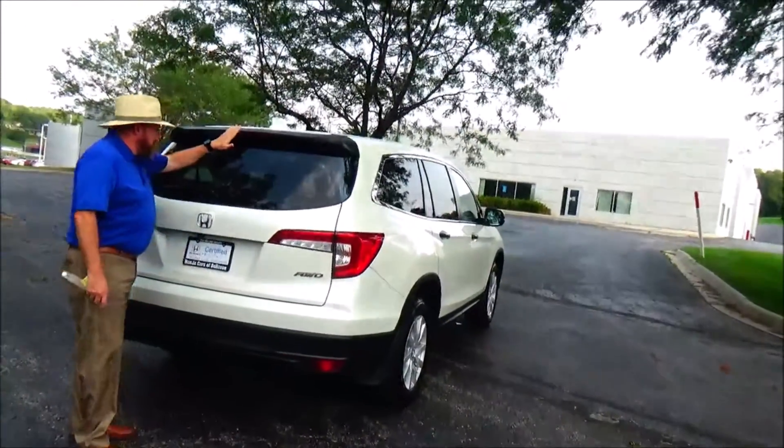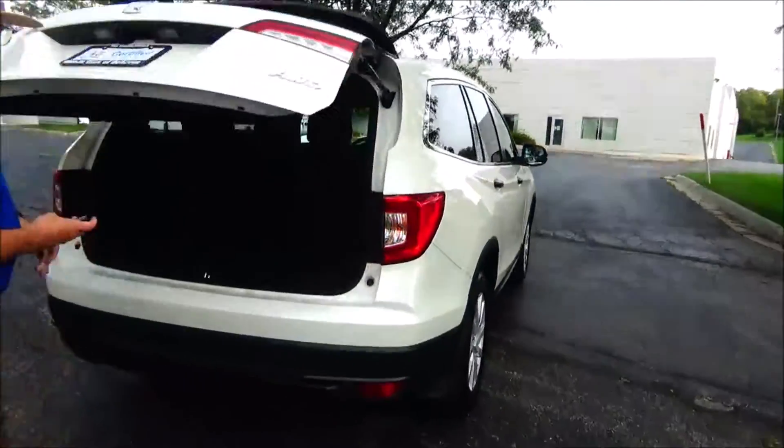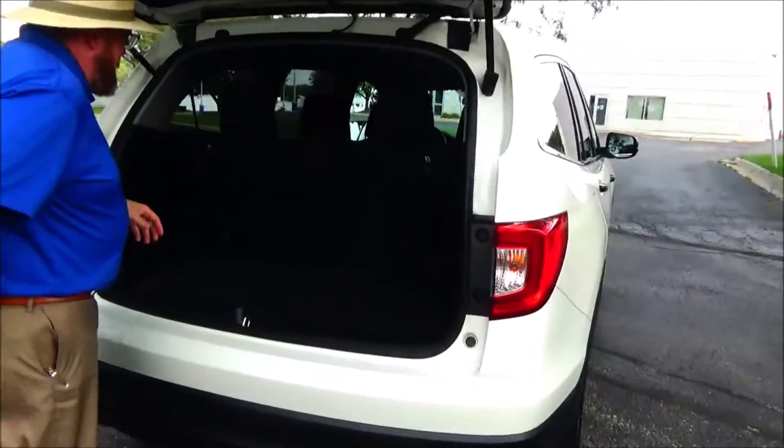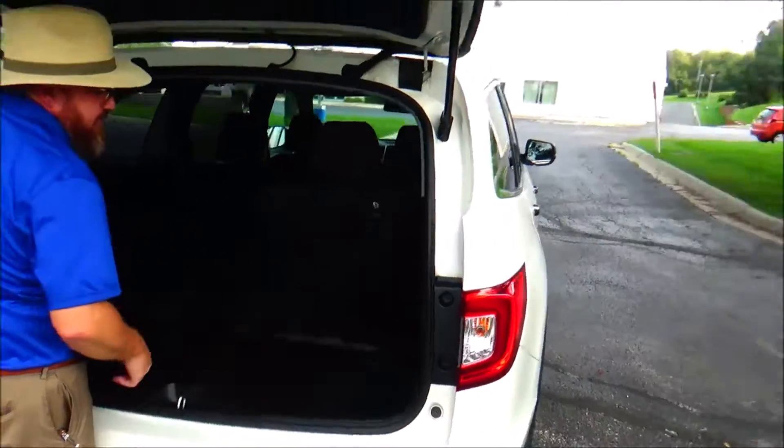Wrap-around tail light, high-mount brake light, window defrost and wiper, lots of room in the back, backup camera, 60-40 full fold-down seats that flatten to the floor, all the mats are here, crank-down spare tire.